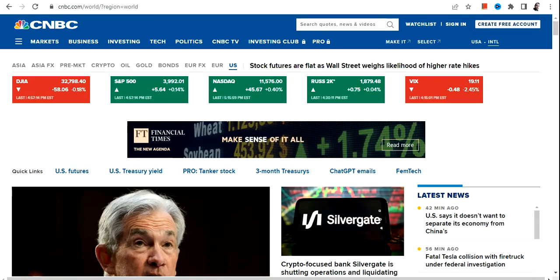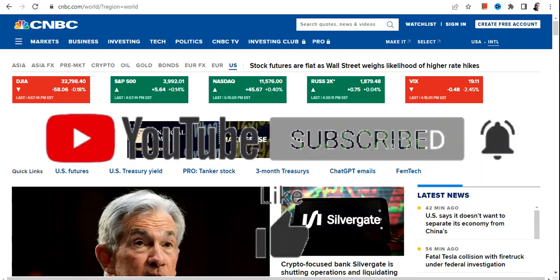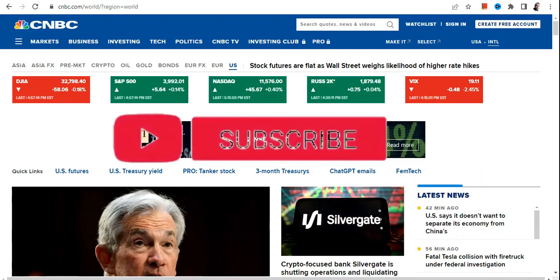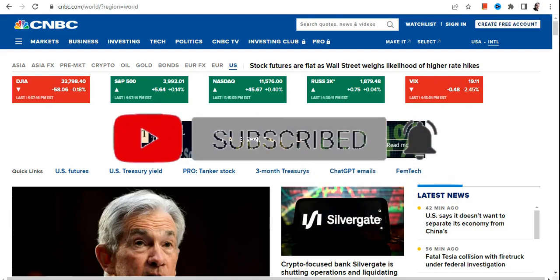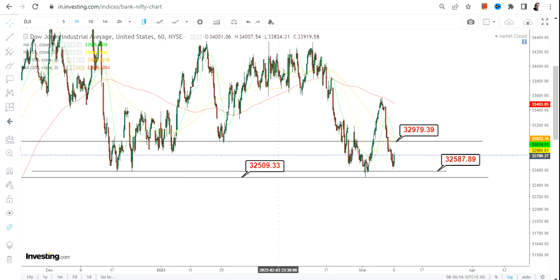We had a flat day yesterday. Looking at the overall indices, there is nothing significant — Dow Jones down by 58 points, Nasdaq up by 45 points, S&P 500 up by just 5 points. So there is nothing much to talk about, but what does it indicate is a big question.